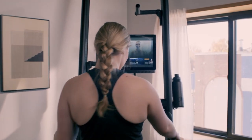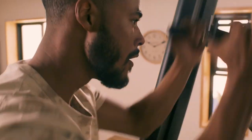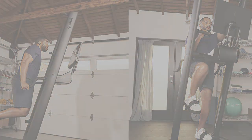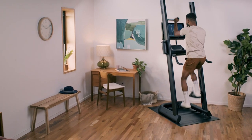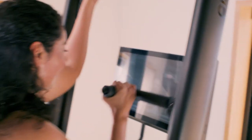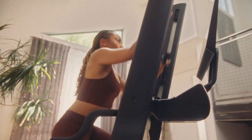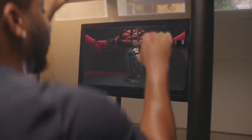The handles adjust in 1-inch increments for a comfortable fit for your height. You can also position your hands in three different ways to work various muscles. Whatever your climbing style, the machine targets over 86% of your muscles for an effective full-body workout. Check out our in-depth CLMBR connected review for additional information.